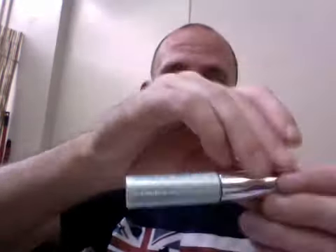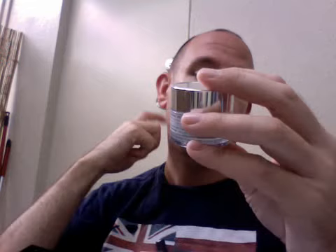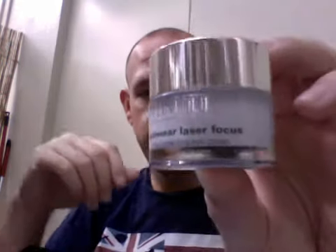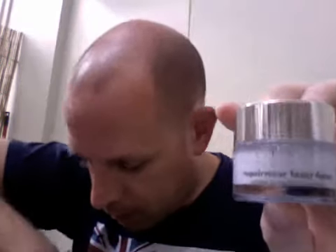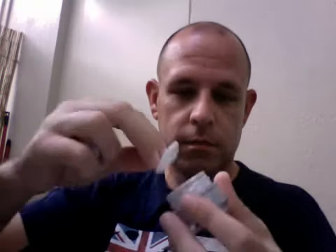Clinique High Impact Waterproof Mascara. Let's take a look at the wand and see how it looks — it's a very standard looking wand. Clinique Repair Wear Laser Focus Wrinkle Correcting Eye Cream. I'm always looking for a good eye cream, especially an anti-aging one. There's barely a smell — a slight smell, but it's nice, not bad at all.